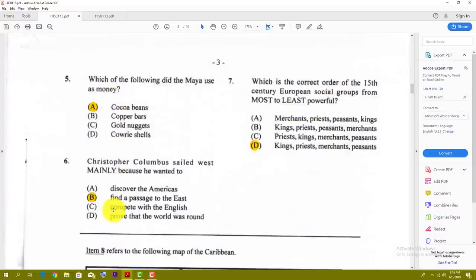Number five: which of the following did the Maya use as money? The best answer here is A — cocoa beans. Number six: Christopher Columbus sailed west mainly because he wanted to — and the best answer here is B — find a passage to the east. Everybody was looking for the east.